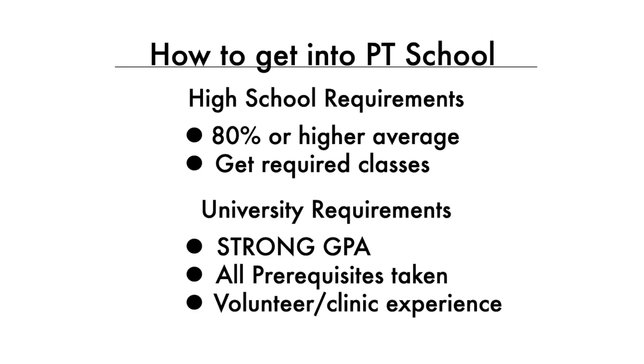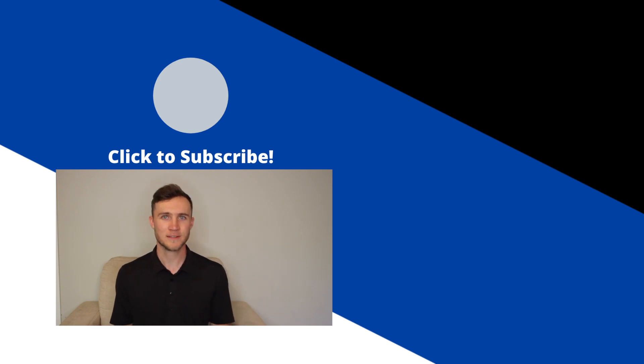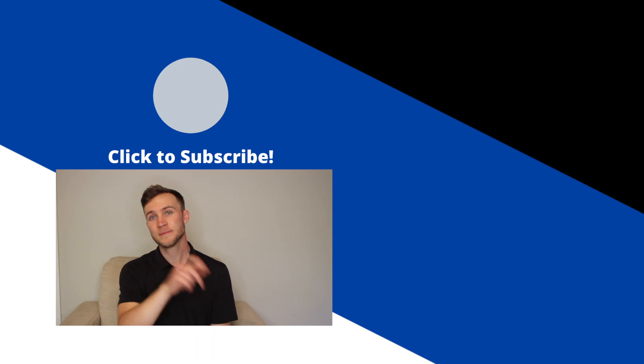Let me streamline this into a clear pathway. If you are a high school student right now: graduate with an average above 80%, and make sure you've taken the courses required for the undergrad of your choosing — if you're choosing kinesiology, this probably means all the grade 12 sciences and possibly math. In your undergraduate degree: maintain at least an A- to A average, particularly in prerequisite courses, make sure you have all the prerequisites you need, and get volunteer and placement experience in the PT field. I hope this video was helpful — drop any questions in the comments below. As always, move your body, have a laugh today, and good luck.